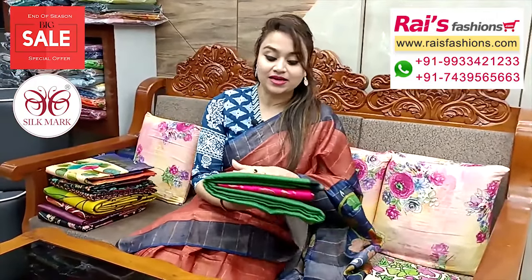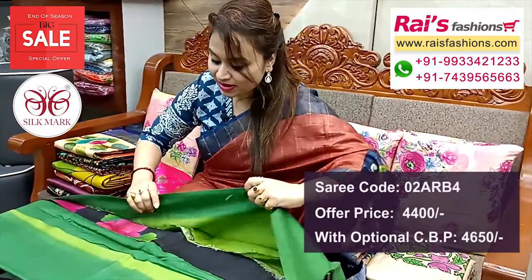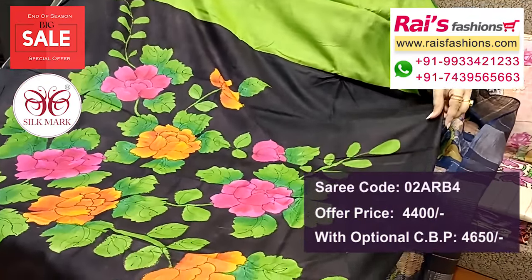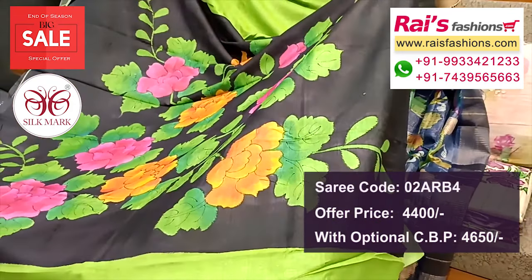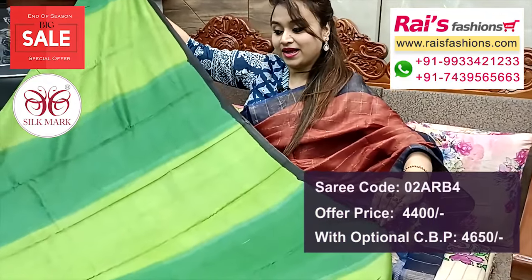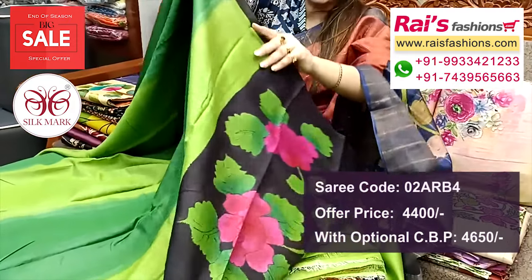Next one — nice color combinations, Tasar silk with silk mark, beautiful color combinations, soft material, all over highlighted dye set. Two-color dye set, contrast black pallu with highlighted printed floral hand printed design — smart, trendy look. Soft material, all over green shaded dual toned shades, highlighted stripes pattern design, pure Tasar silk with silk mark.